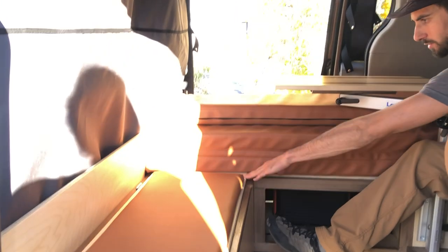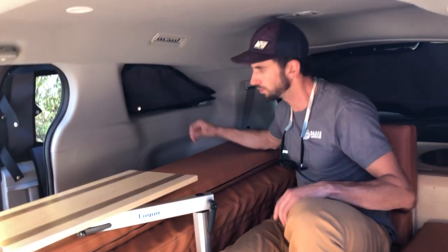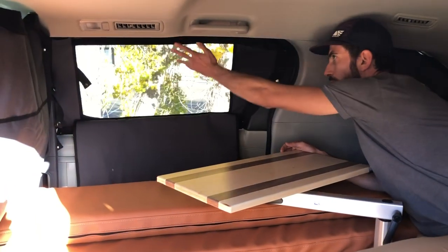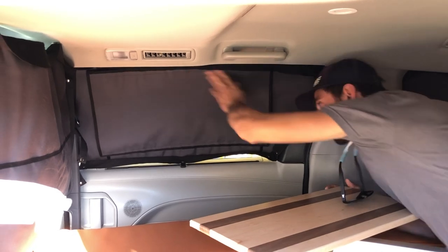Up in the front there's another storage compartment, and in this van that's where one of the Jackery batteries is. There's storage here as well for things you won't need to access as often. We've got curtains — right now they're up. The passenger-side curtain, when fully snapped up, can be left open with the screen exposed or closed up when you're ready for bed so it's fully dark. The LED light switch is mounted on the driver's side.